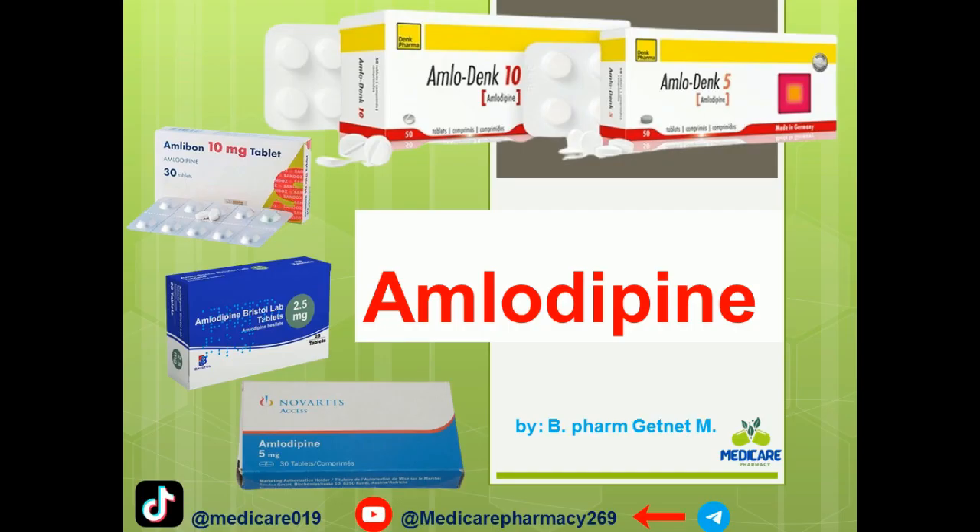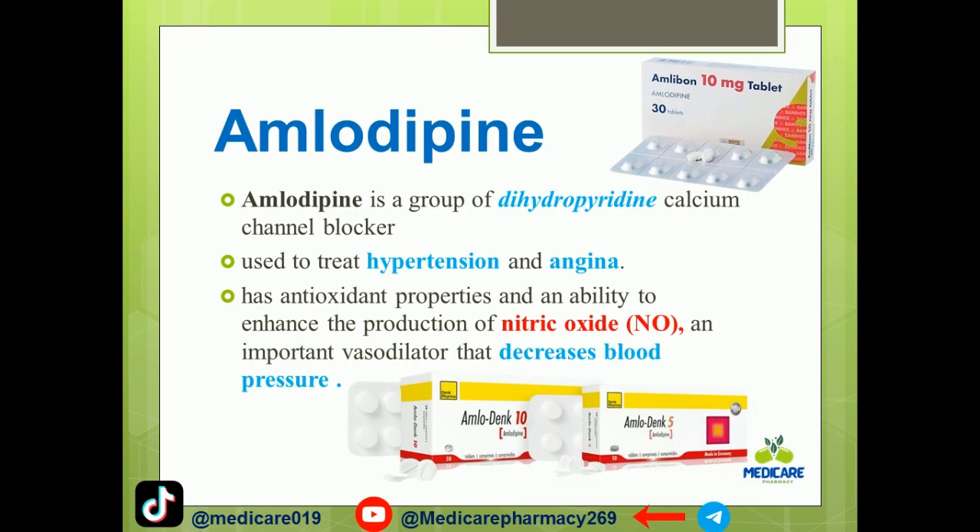Salam salam. Welcome to the American Pharmacy YouTube channel. Welcome to the channel. Amlodipine is a group of dihydropyridine calcium channel blockers.